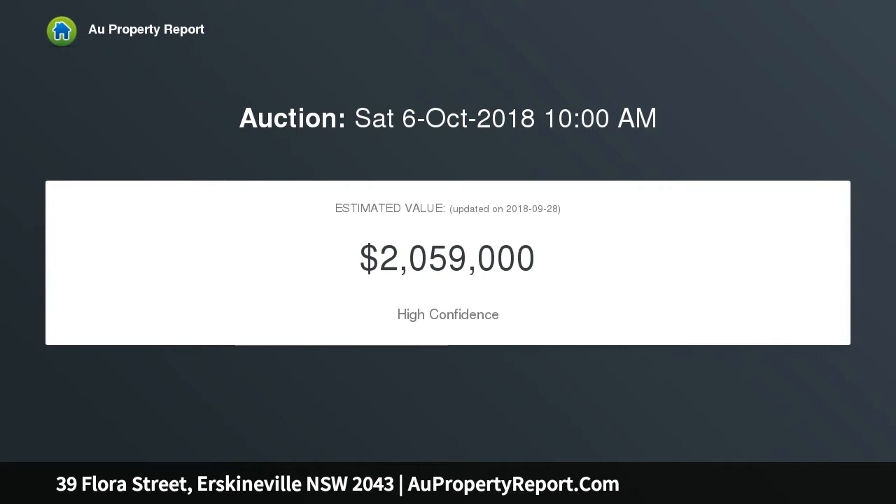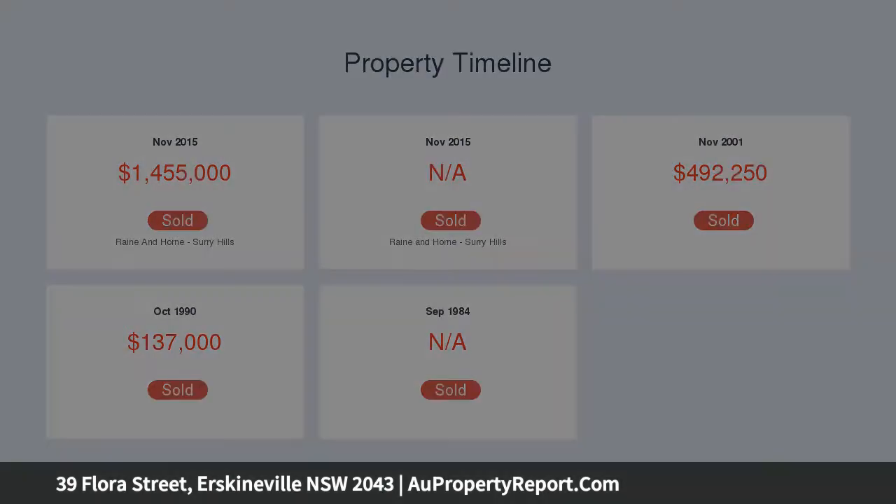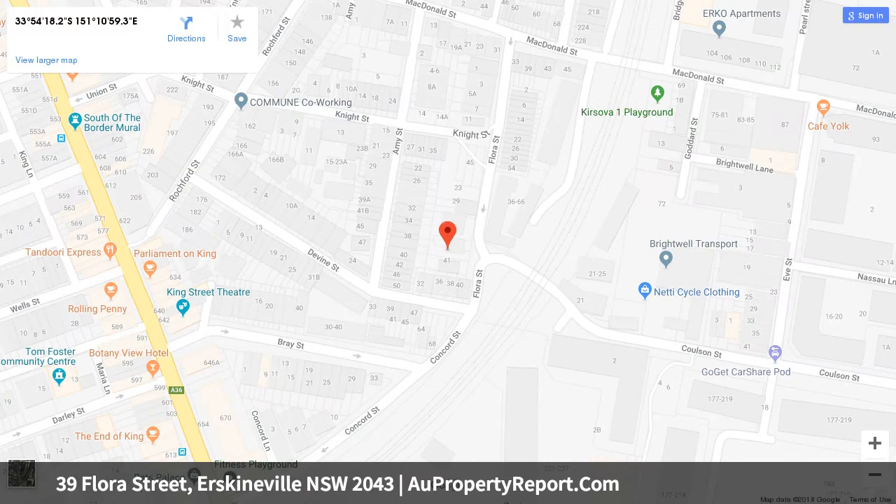The home offers four double-sized bedrooms, the main with walk-in wardrobe and en suite, separate living and dining areas, an entertainer's kitchen, and an oversized back garden. Immerse yourself in a community-minded neighborhood, walking distance to Eustonville Village, King Street, and Sydney Park.